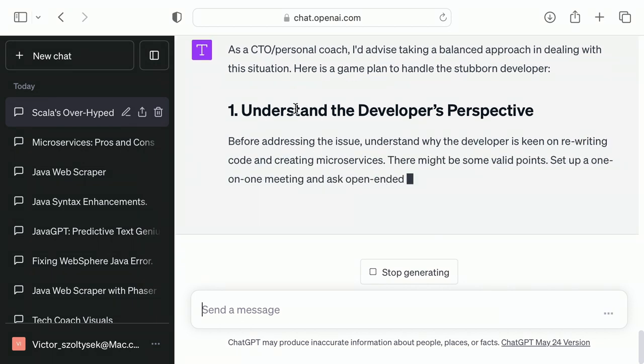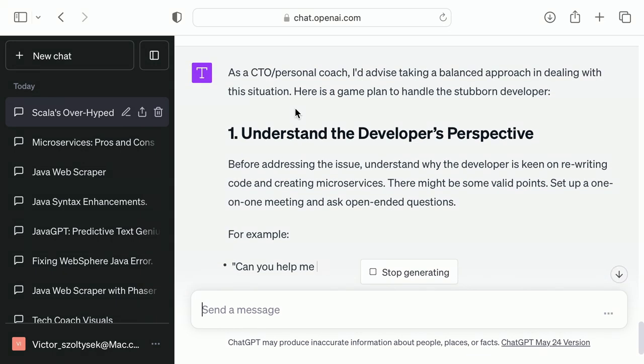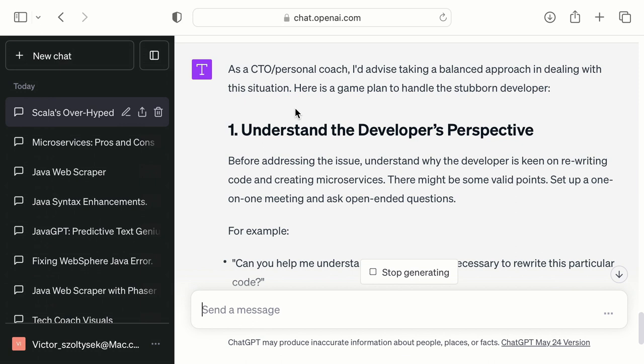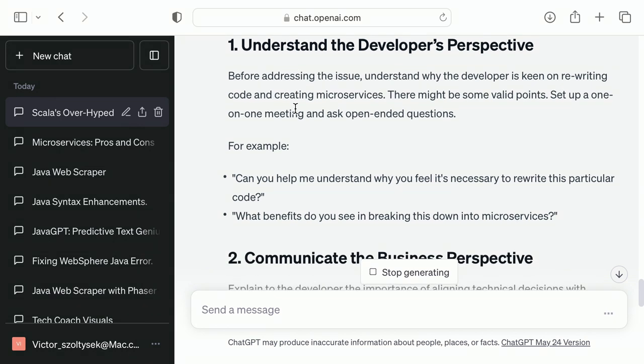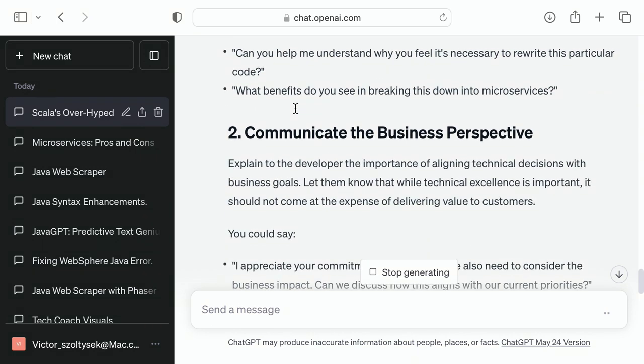As your personal CTO coach, take a balanced approach. Old me would have been like 'no, don't do that,' but now I'm a lot better — you hear them out. The advice that it gives you — it's read a ton of management and leadership books — has accelerated my leadership and management skills. 'Communicate the business perspective, provide concrete examples.' This is what I want you to say.